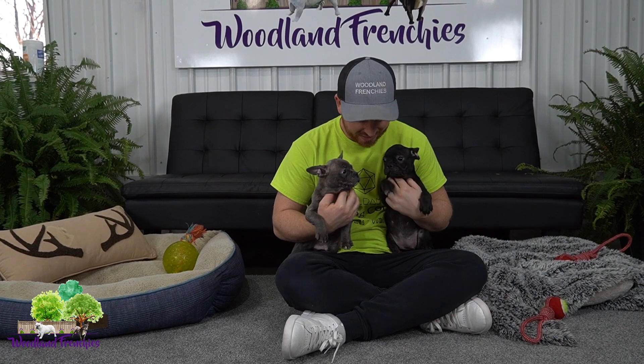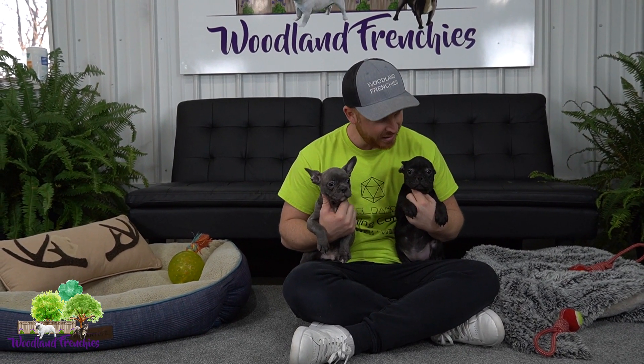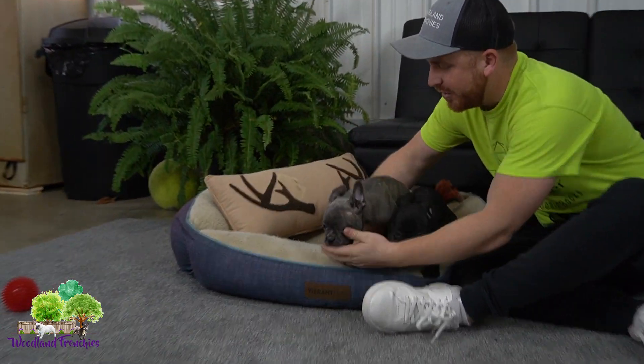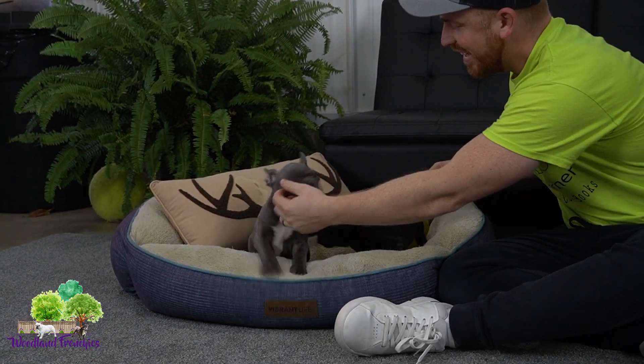All right, now we've got these next two — they've really become good friends. We have Silas, who's a Frenchton on my right, and then we have Millie, who is a French Bulldog on my left. So let's get to know these two. Silas definitely has a lot of energy.